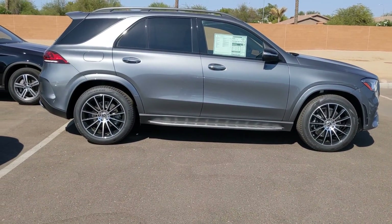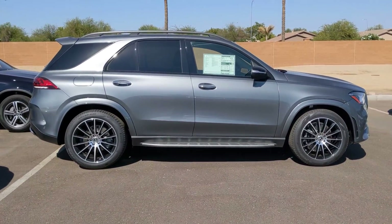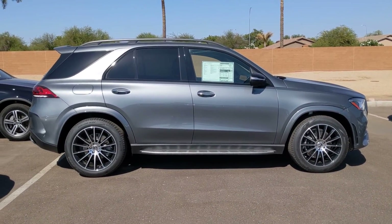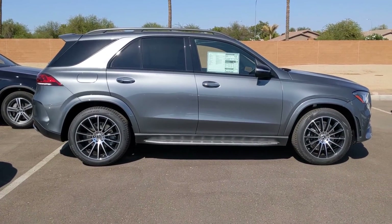I know you're looking for — I believe you said black or white, was it? I'm trying to recall your email. I've got selenite gray right here. This is the one vehicle that I have that has what you're looking for as far as options.